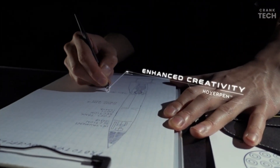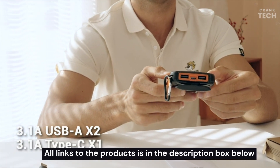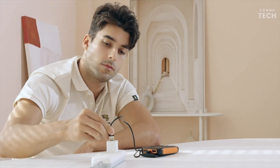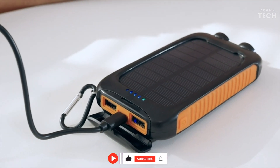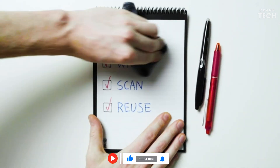So that was the list of 10 mind-blowing gadgets you can buy on Amazon. I hope you're as amazed by the innovation and convenience these gadgets bring to your life. If you want to get one for yourself, the links to the products are in the description box below. If you have any questions, please leave a comment, and don't forget to subscribe to my channel for more videos like this one. See you — take care.